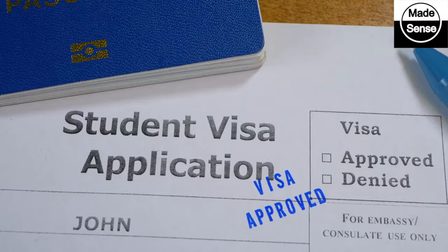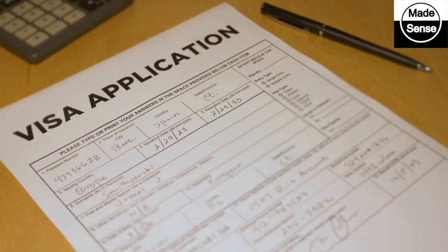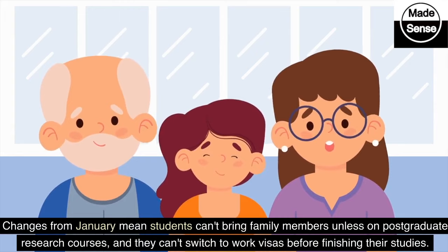6. Review of Graduate Visa. A graduate visa allows someone to stay in the UK for at least two years after completing a course. The government is reviewing this visa to prevent misuse. Changes from January mean students can't bring family members unless on postgraduate research courses, and they can't switch to work visas before finishing their studies.